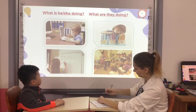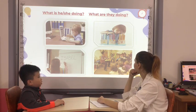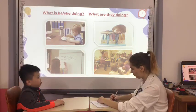What is she doing? She's writing her name. Yes. And what are they doing? They are listening to a story. Yes. Correct. High five, Ken. Very good.